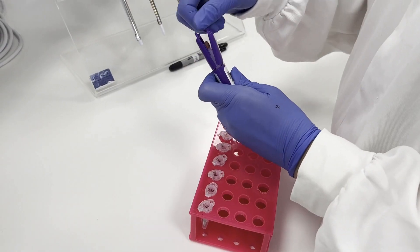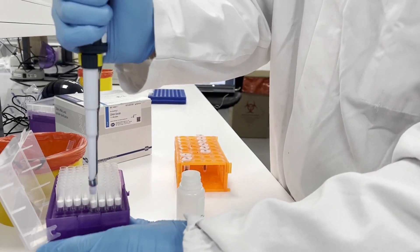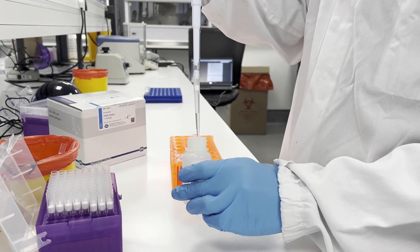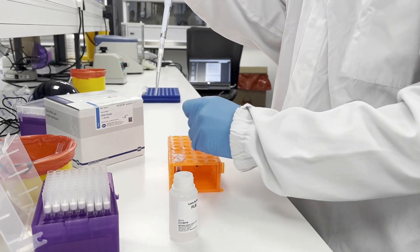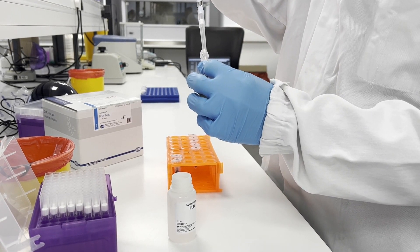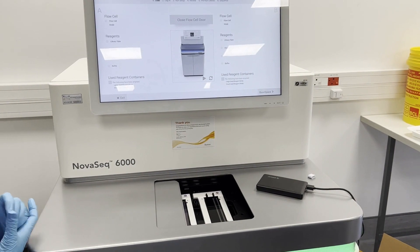Once we get into the lab and receive those samples, they're barcoded, scanned in, and immediately form part of a work list. From there we do an extraction on the MN extraction kits, optimized in our collaboration with CPGR, followed by library preparation on an Illumina platform — specifically the NovaSeq 6000 at the CPGR — and then we sequence the genome.